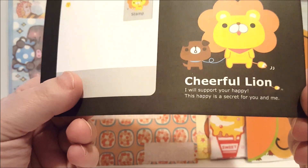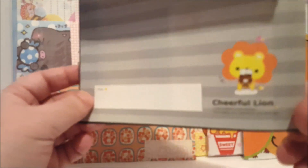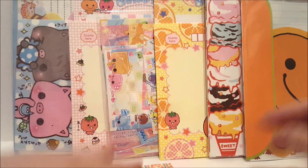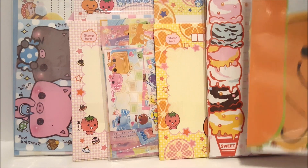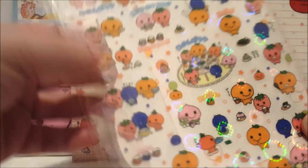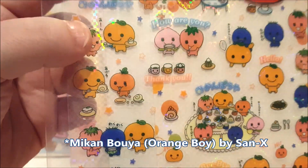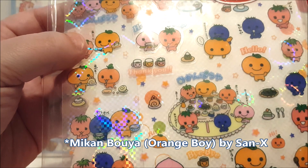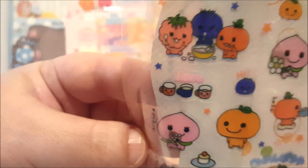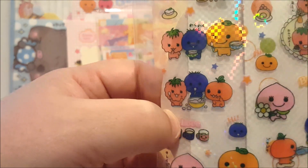Now this one I know is called the Cheerful Lion. I think I just got the envelope for this one, but it's so cute. And this is just a super cute envelope too. This is a little orange guy — he's really cute. He comes with stickers that are in Japanese. It says 'hologrammer letter' but I don't see an English name on it. It says 'love' but I don't know.